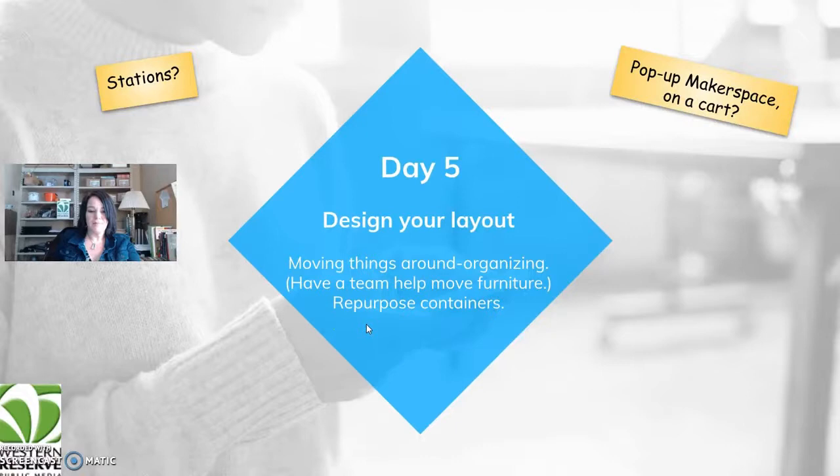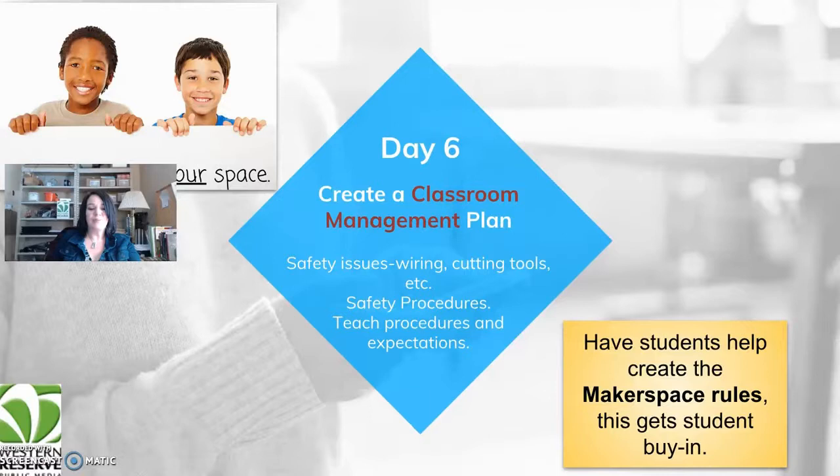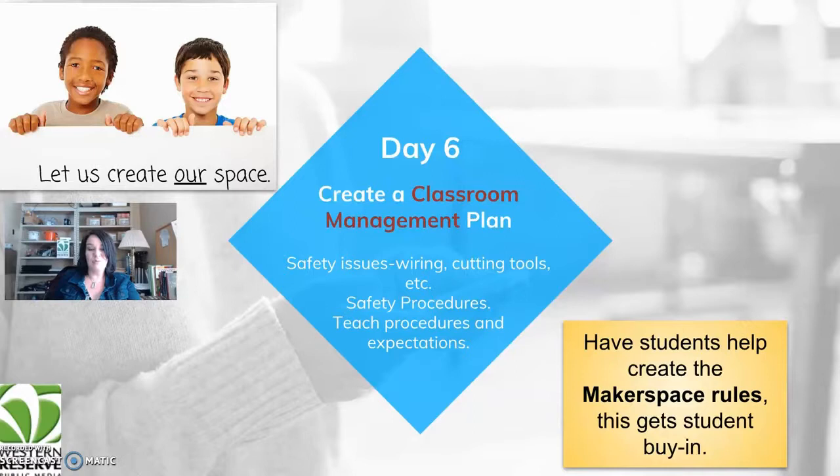Day six: create a classroom management plan. Let students help create their space — this gets their buy-in and helps them police the station while you're doing other things. Address safety issues: how will they handle wiring, cutting tools, and safety procedures? Teach the procedures and expectations before you're actually in the situation — practice before you do the event.